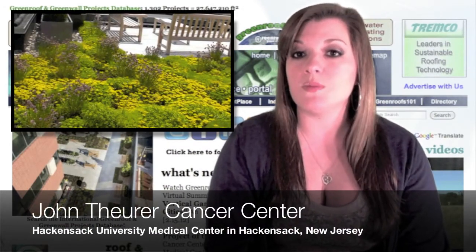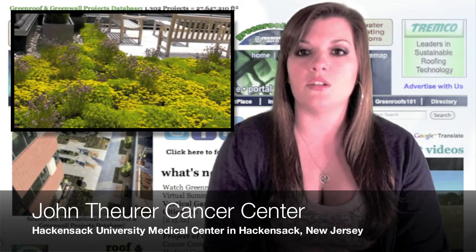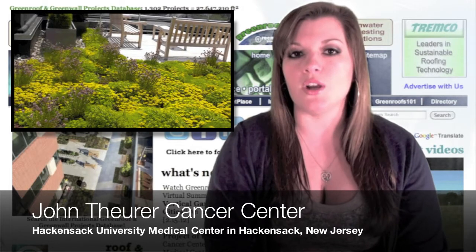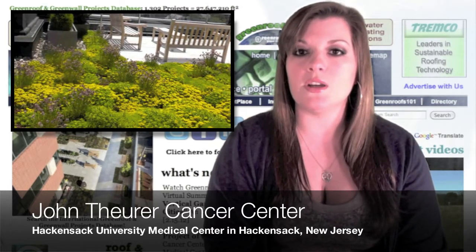The center would not be possible without the generous $10 million donation by Helena Thewer in memory of her husband John. The new facility offers patients an environment that promotes spiritual as well as physical health, and the roof garden is a key component of the hospital's efforts to make the patient experience as pleasant and stress-free as possible.